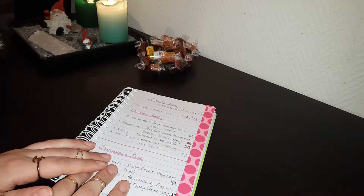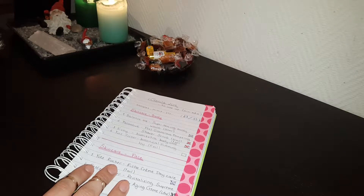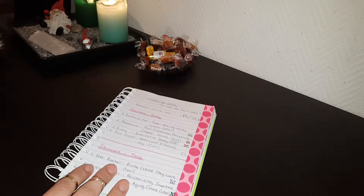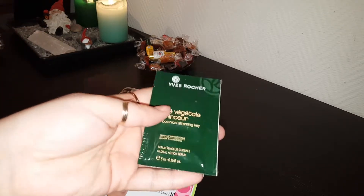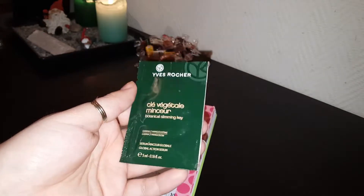When it comes to skincare body, I have one left, which is the Yves Rocher botanical slimming key. And it is this foil packet right here. This is untouched so far.